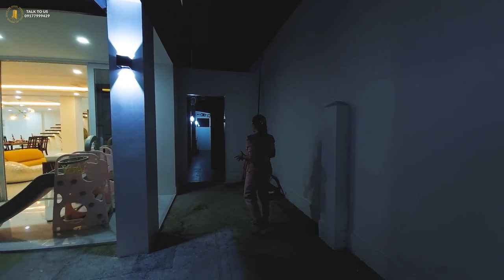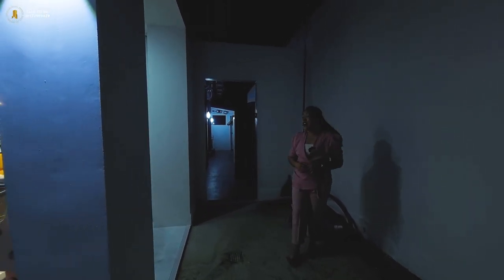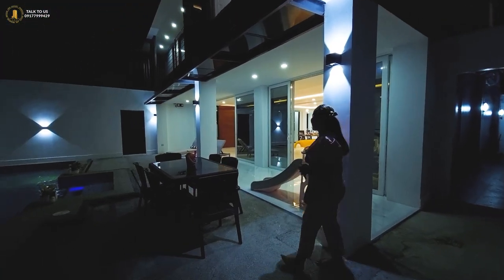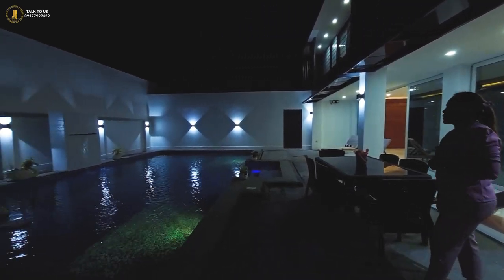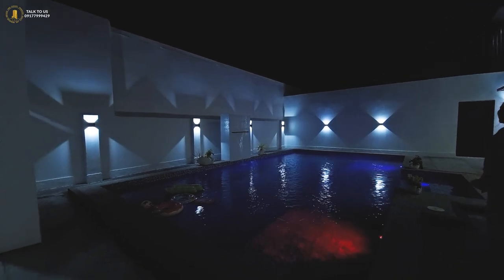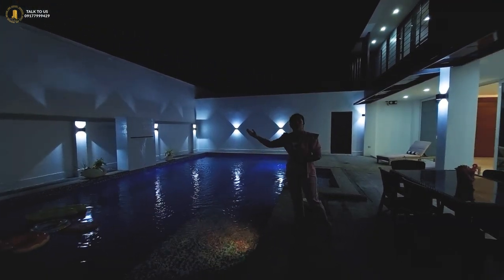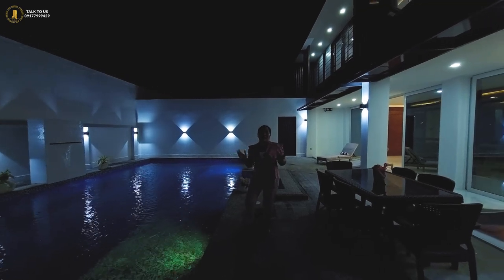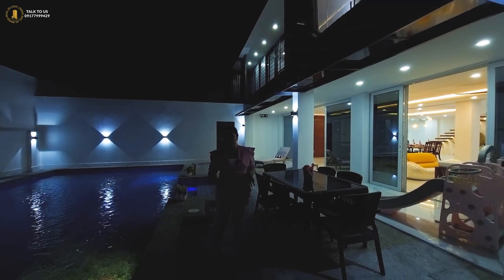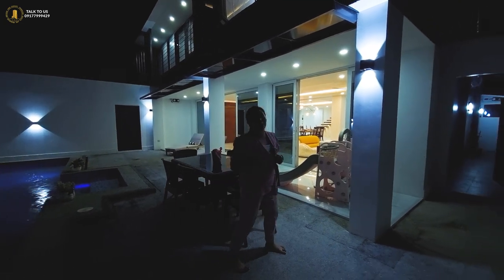On this side we have a door which leads to the service area, which we won't be showing as the maid is busy. Please do appreciate the beauty of this pool — it's really cozy and very intimate. If you have kids or a family of four or five, you can really enjoy this beautiful home in Talisay City, Cebu. If you have comments, suggestions, or want to book a site tour, please leave a comment below the description box.